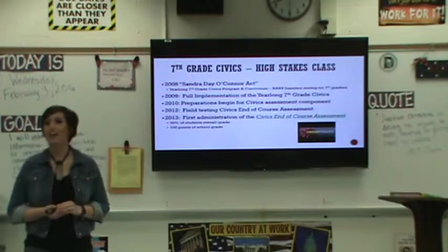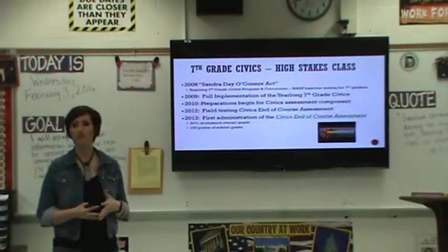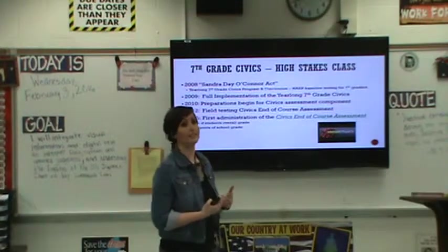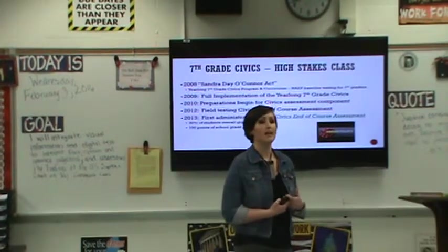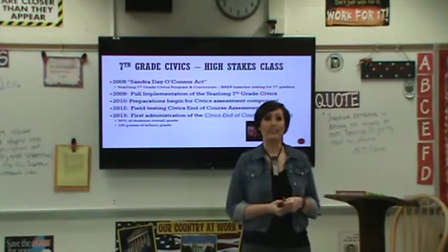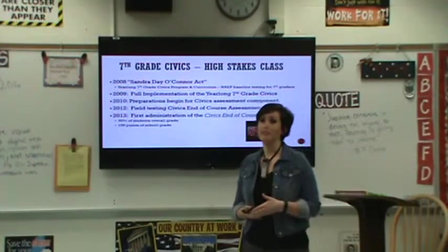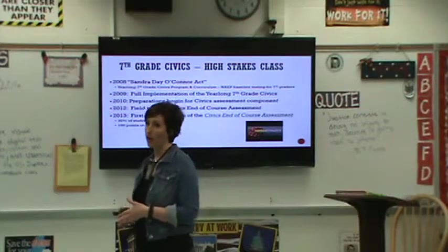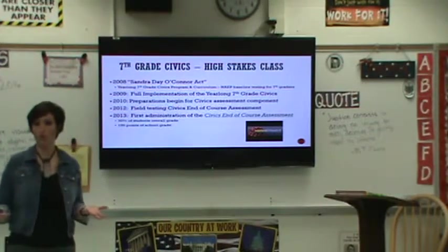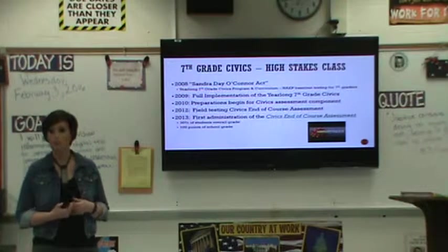In 2008, the Honorable Justice Sandra Day O'Connor came to the Florida Legislature to talk about the proposal for a year-long civics class curriculum that would be taken by seventh grade students in our state, and the legislature loved the idea. So in 2008 her bill was passed — it was called the Sandra Day O'Connor Act — and in 2009, seventh grade classes around the state of Florida totally revamped their curriculum to include this year-long civics program.